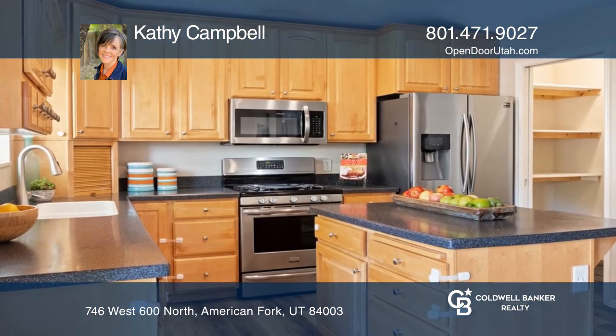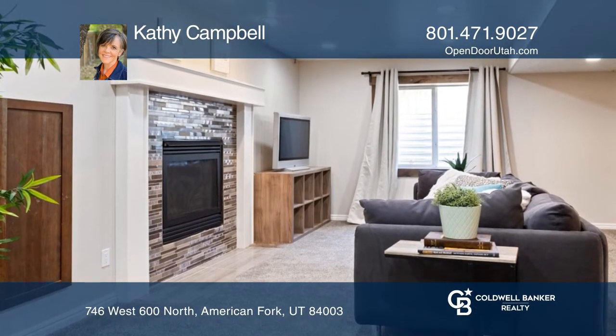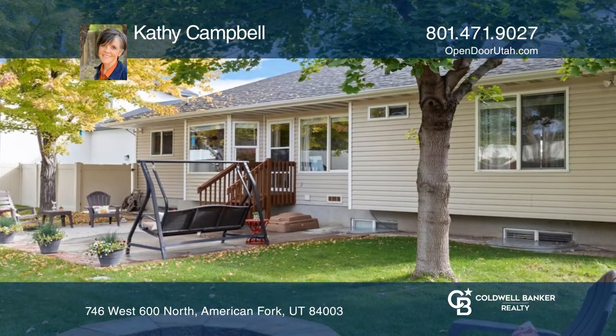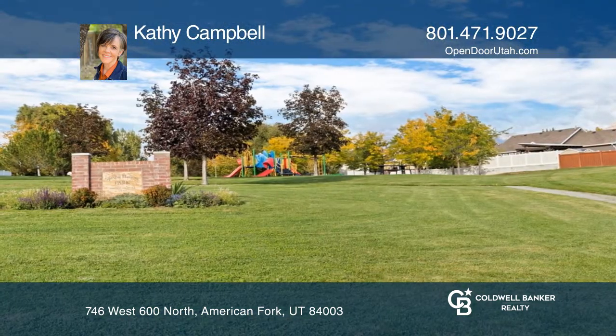Recent updates include new flooring, natural gas fireplace, and a primary bath remodel. The quiet location enjoys proximity to parks, shopping, and convenient access for commuters.